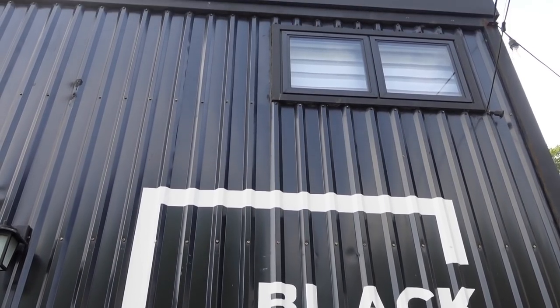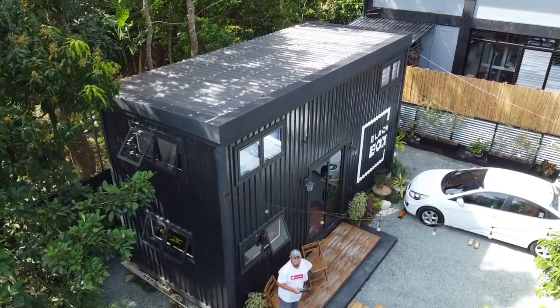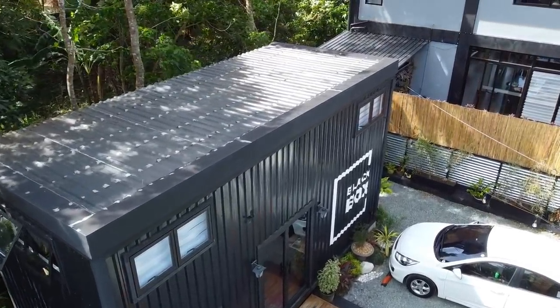It's already 11:15 am. Check-in here is at 2 pm and check-out is at 12 noon the next day. Before we check out, we'll review the Black Box — the container tiny house here in Mendez, Cavite.